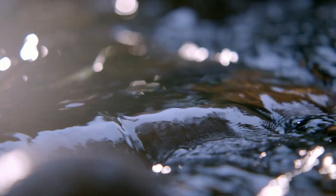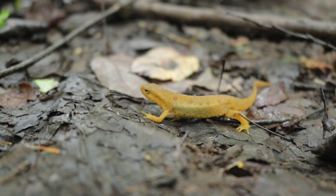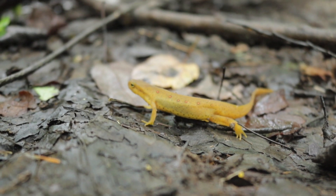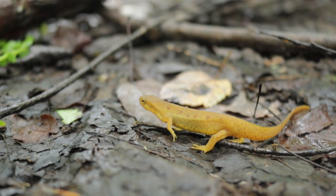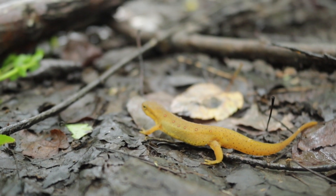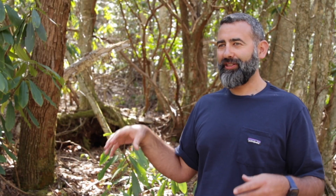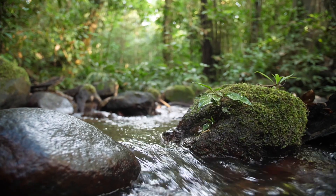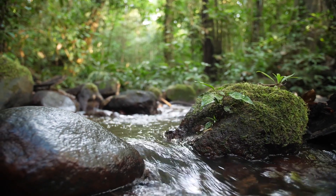Sometimes salamanders like newts — which are a type of salamander — actually go back and forth. The larvae live in water, the juveniles go out into the land and into the forest and live for a few years, then they come back as adults and sort of regrow more aquatic features and live in deeper aquatic environments for the rest of their lives.